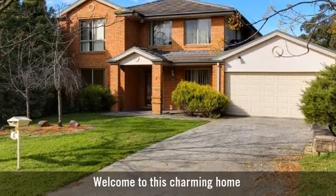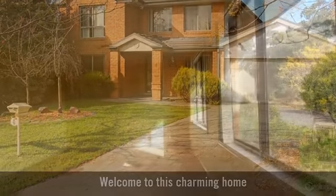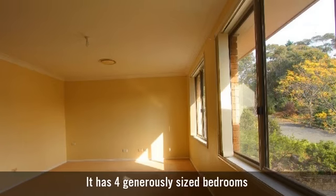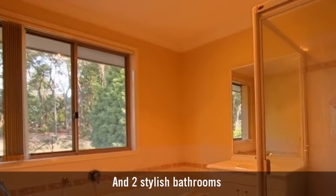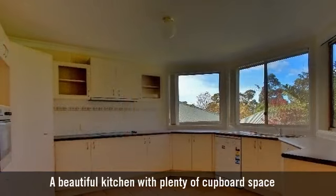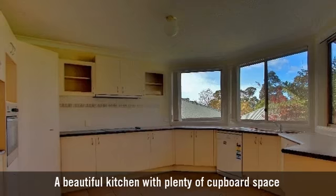Welcome to this charming home. It has four generously sized bedrooms and two stylish bathrooms. A beautiful kitchen with plenty of cupboard space.